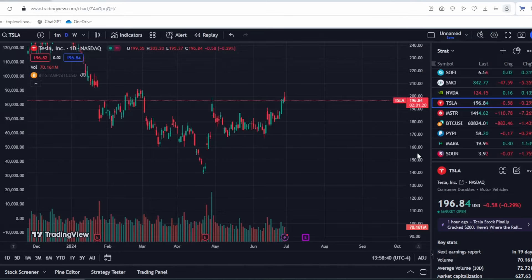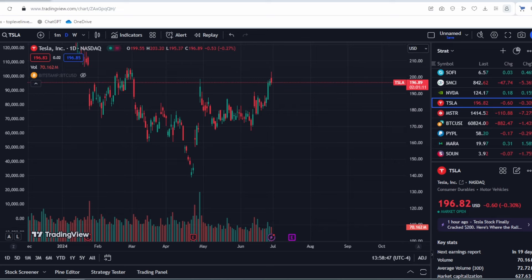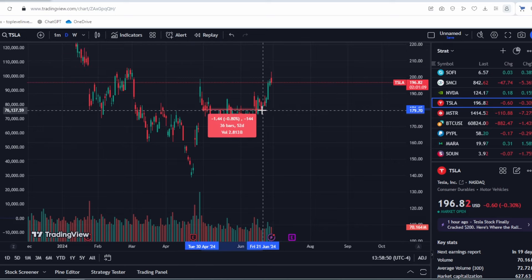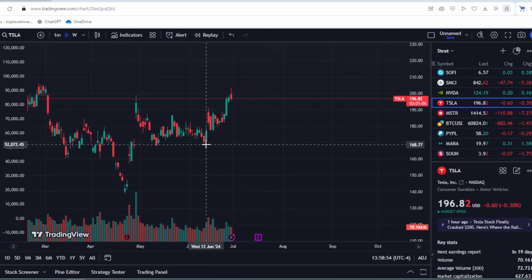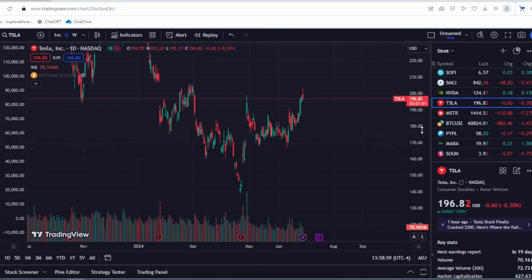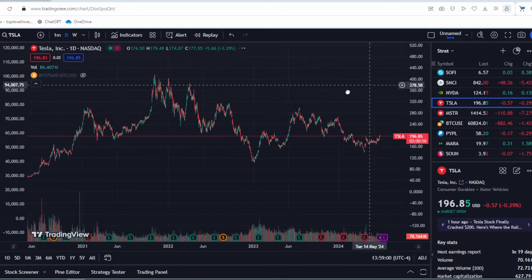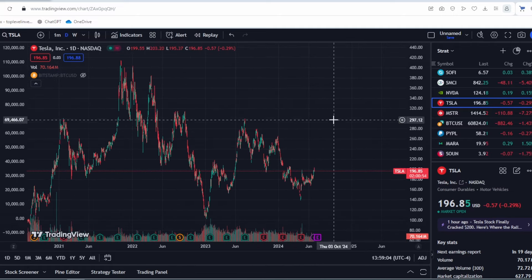After the previous earnings report, Tesla stock rose significantly by 45%. Then we had a fairly long consolidation period of almost two months, and in the past few weeks, the stock has risen again by almost 20%. What could this mean? Is this the beginning of the long-awaited rally, with Tesla heading towards new historical highs, or is it just another rise in the stock followed by another decline?